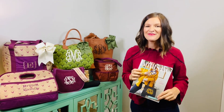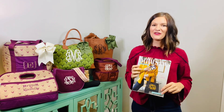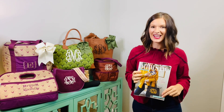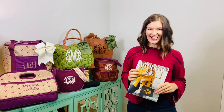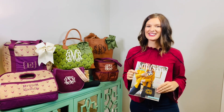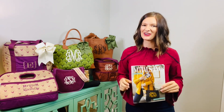Hey, happy fall and welcome to our Initials, Inc. Fall 2021 Collection Kickoff. I'm Bailey and I'm so excited to have the opportunity to come to you and share some of my fall favorites. Let's get started.